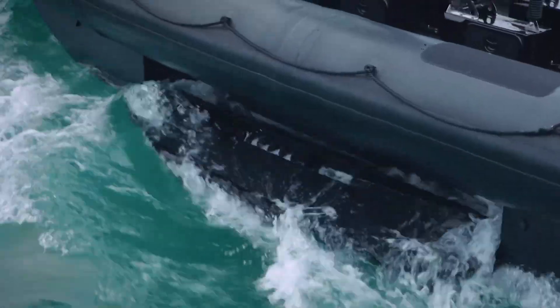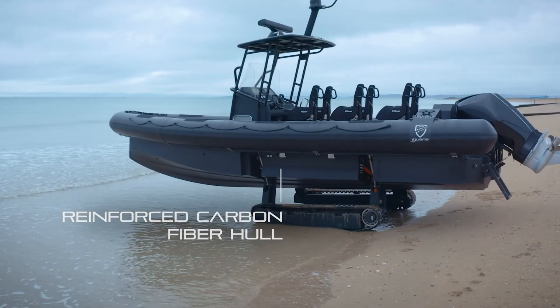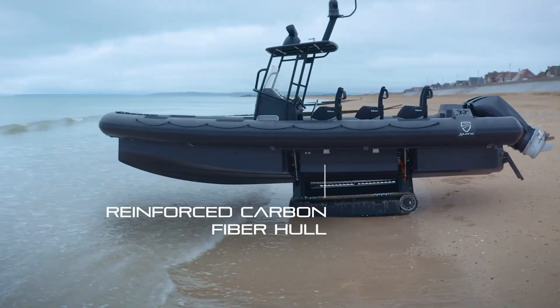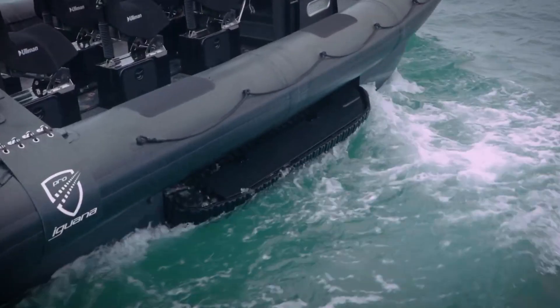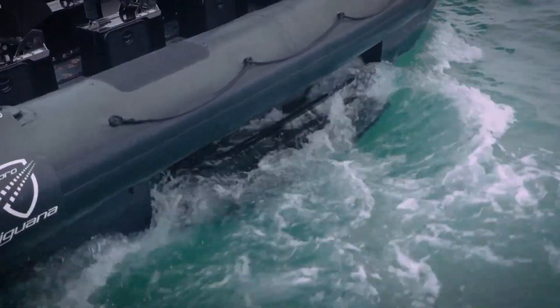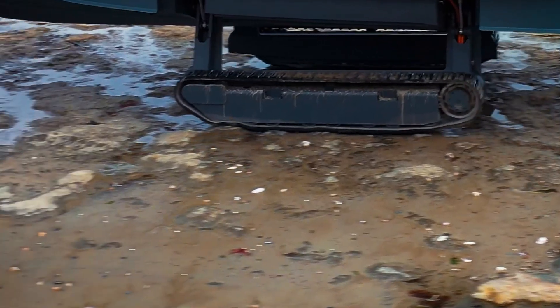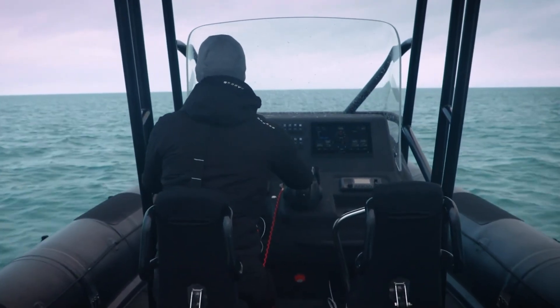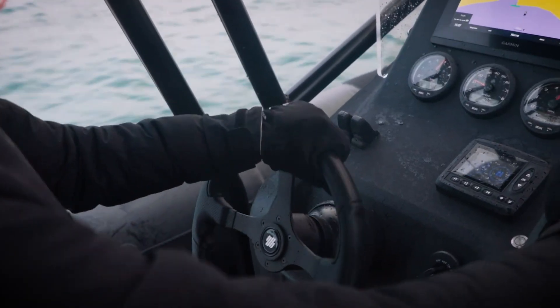Designed for naval operations, rescue missions, and rapid response scenarios, the Iguana Pro Interceptor combines advanced navigation technology, reinforced hull construction, and top-tier safety systems. Its ability to launch directly from shore and transition instantly into a high-performance boat redefines amphibious mobility. More than just a vehicle, the Iguana Pro Interceptor is a mission-ready machine built for those who demand precision, power, and freedom to move anywhere — land or sea.